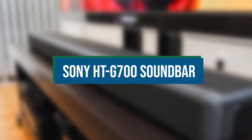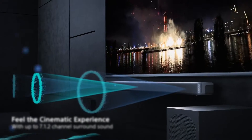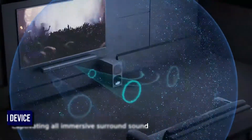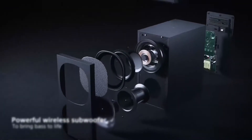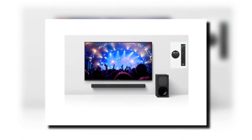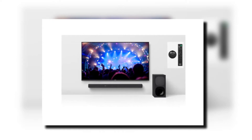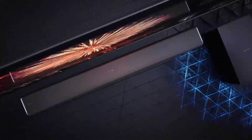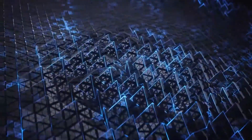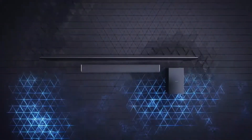Sony HT-G700 Soundbar. With its exceptional HT-G700 Soundbar, Sony brought the idea of synthetic surround sound to its logical conclusion. Although it is only a 3.1 channel device out of the box, Sony tried to reproduce 7.1.2 surround sound using audio enhancement without the traditional rear speakers or height drivers. Its unique vertical surround engine focuses sound objects directly at you while processing them to sound as if they are above or behind you.